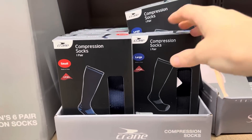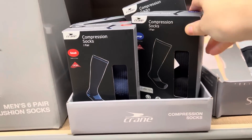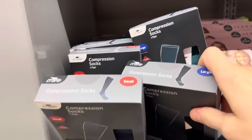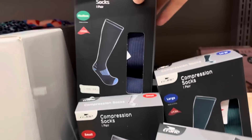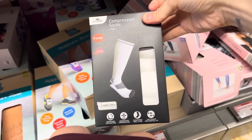How many of you are compression sock wearers? I do wear them from time to time. $4.99 for the compression socks — they have them in small, medium, large, and even extra large.